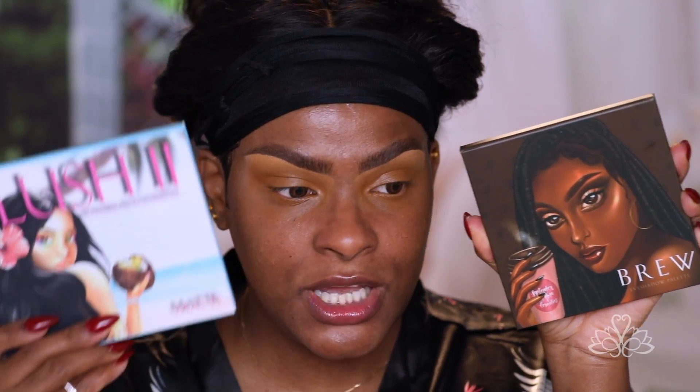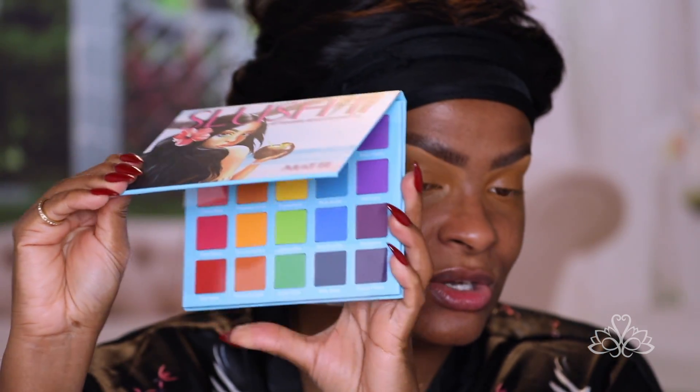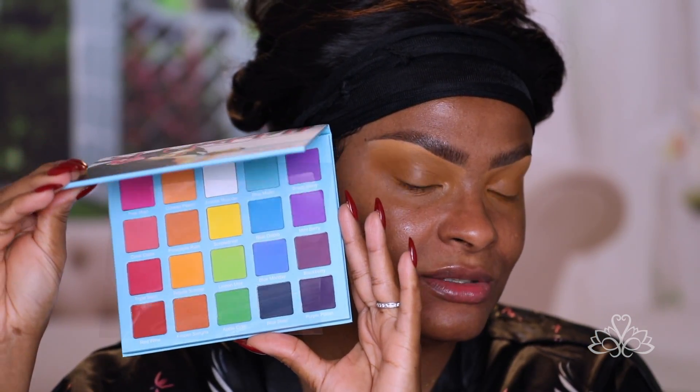Okay, welcome to my face. The brows are on and my base is on, so I'm just ready to apply my eyeshadow. Today I am going to be testing out an indie brand — some new stuff coming through. This one is called September Rose Cosmetics and I'm going to be working with this one called Brew. They also sent me Slushy 2, which is basically like a summer palette, full of summer colors. I'm going to save that for another time, but they look really, really good. These are all mattes by the way.